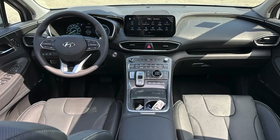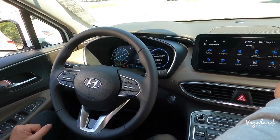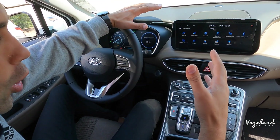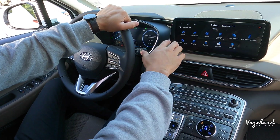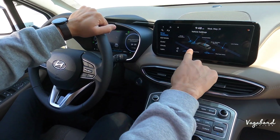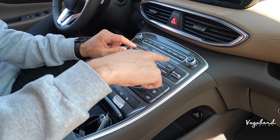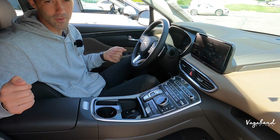Overall, let's look at the similarities. Both get the 12.3-inch full digital driver cluster and a 10.25-inch infotainment screen. You can change screen layouts, vehicle settings, convenience, forward safety, lane safety, and things of that sort. The toggle switches and manual controls for dual climate control are pretty much similar on both, along with the manual buttons to control the screen.